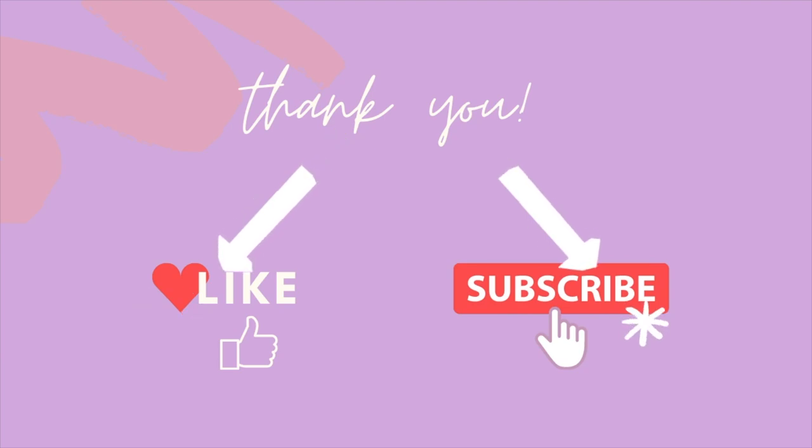If you like these types of videos and you want to keep seeing more honest reviews over here, don't forget to take two seconds and hit that like button. It is a small thing that makes a huge difference. Thank you for supporting.